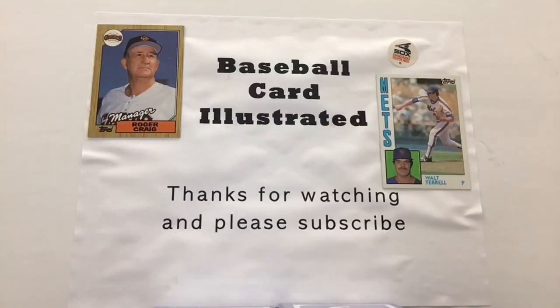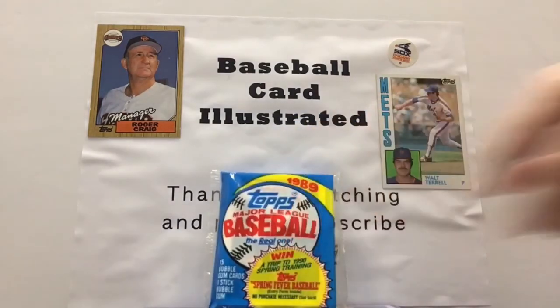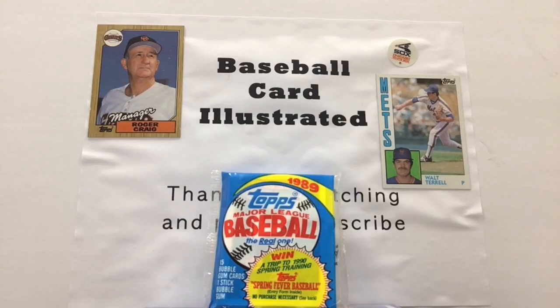Time for Pack 2 here on Baseball Card Illustrated as we dig into these bad boys — 1989 Topps, the real one. I was kind of wondering why they called it 'the real one,' as though somebody was trying to make some kind of claim that they weren't real.